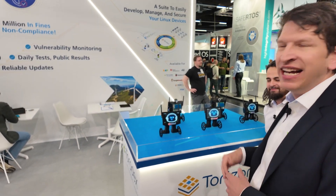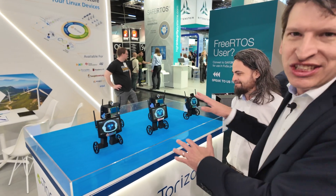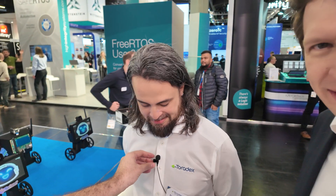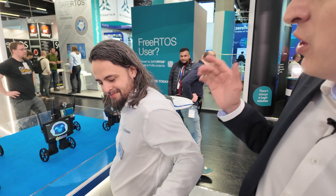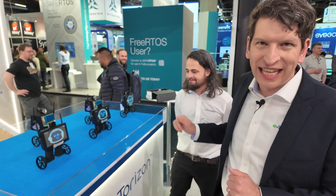We have about 10 of these robots, also deployed on other parts of Embedded World. So Danilo can basically with the press of a button get them all to the latest stage.